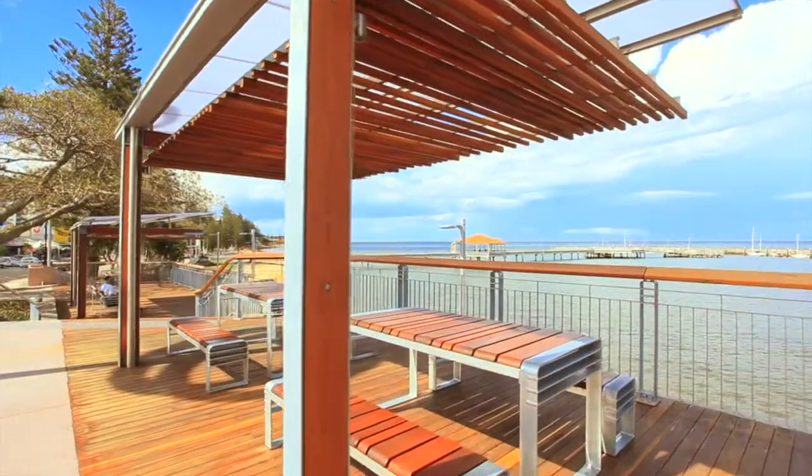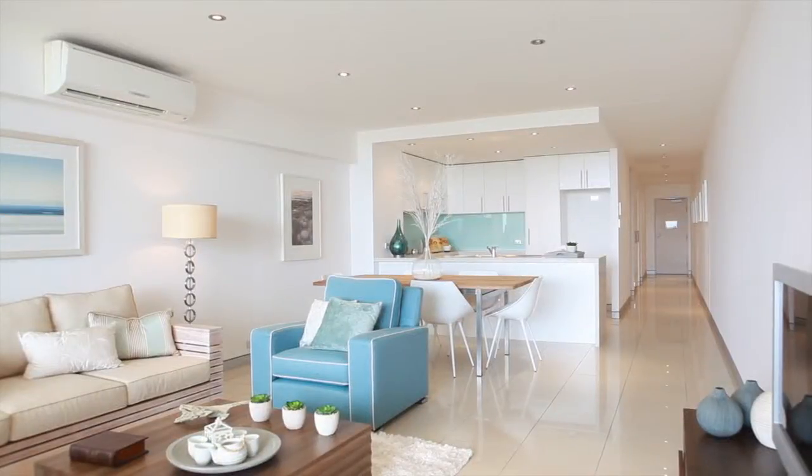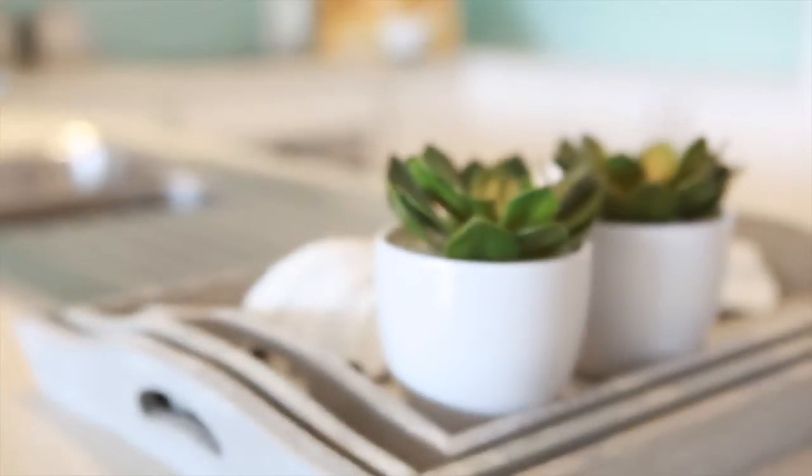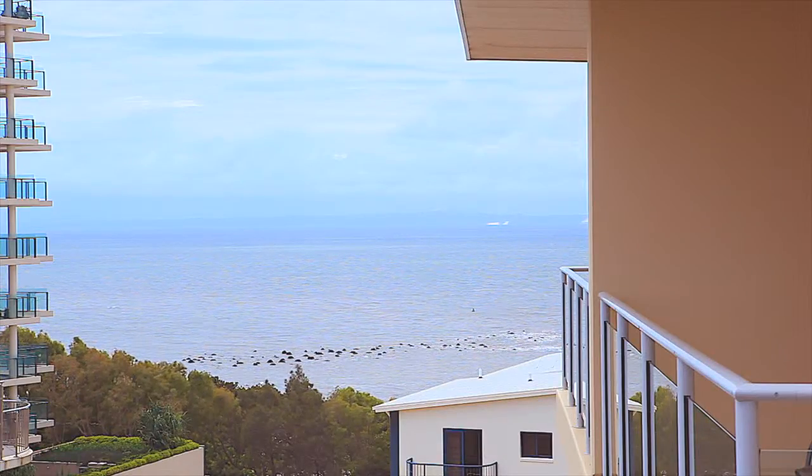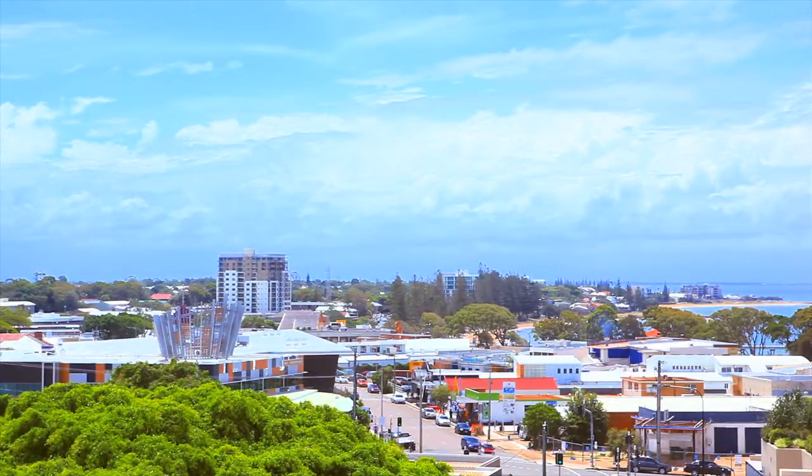Positioned right in the heart of all the action, this modern and well-furnished apartment features stone benchtops with two-pack kitchen, freshly painted interior and plenty of storage. Your balcony is private and offers stunning water views to Moreton Island and north to Scarborough and the Glasshouse Mountains.